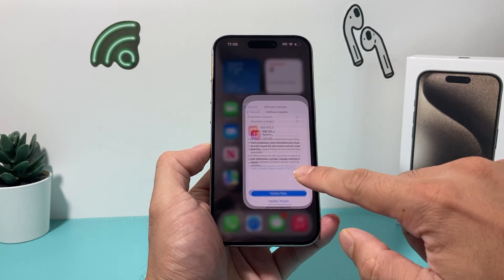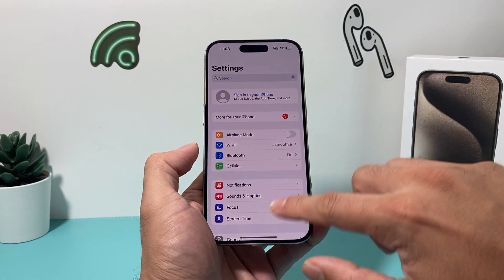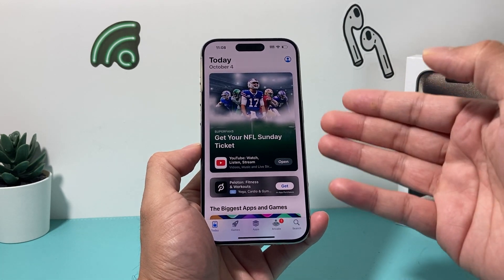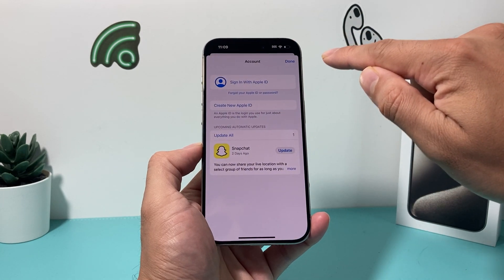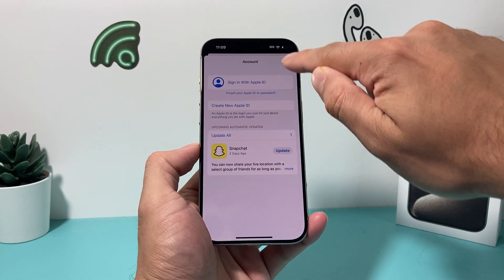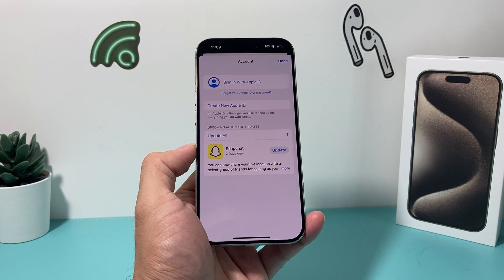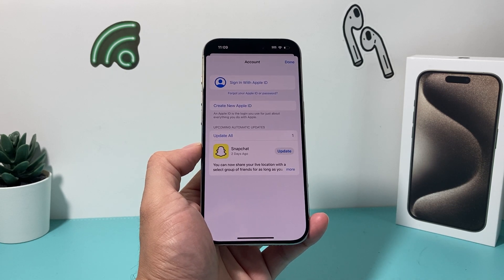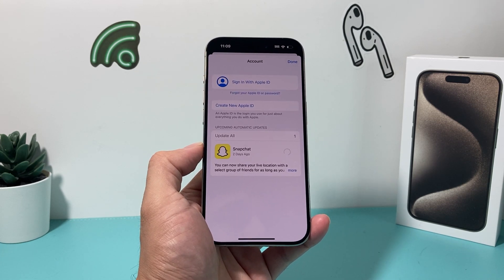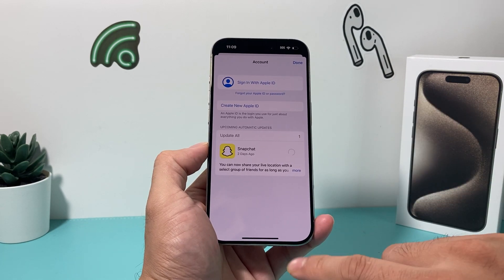Along with updating your phone, you also want to update all of your apps by going into the App Store. The updates that are needed will show up under your account icon. Here I only have Snapchat, but apps like Uber and some others have also been causing issues. Go ahead and update all your apps, because apps running an older version might be causing your phone to overheat.